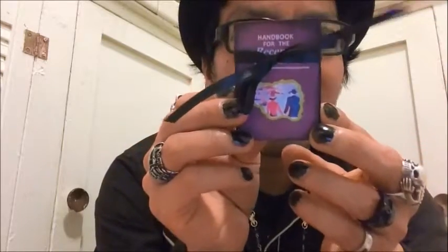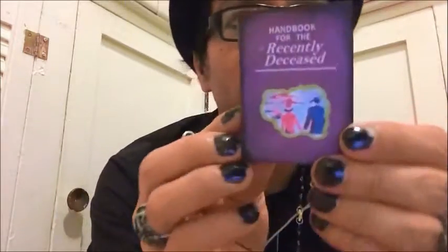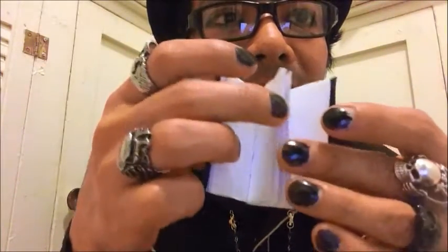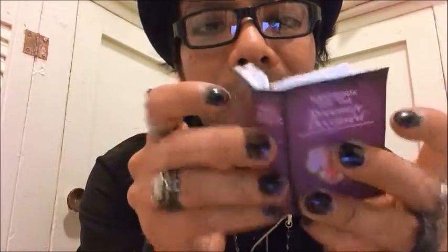She drew some spiders on it — that is just so cool. I'm really amazed. It also has this little crafted book she made. It says 'Handbook for the Recently Deceased' — from the movie Beetlejuice. Look at those little details. And you can open it up and write little messages inside.